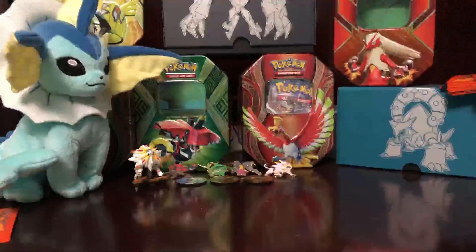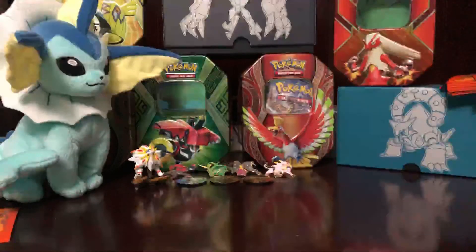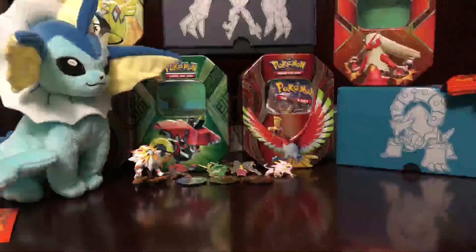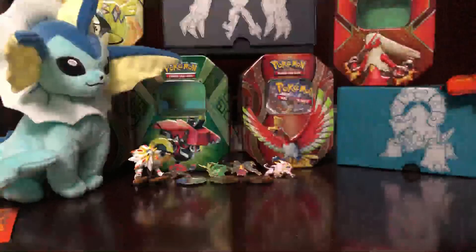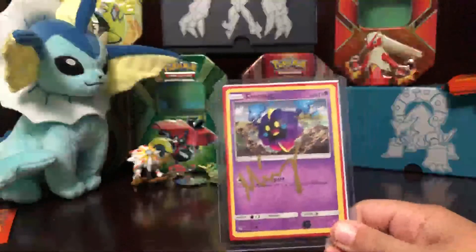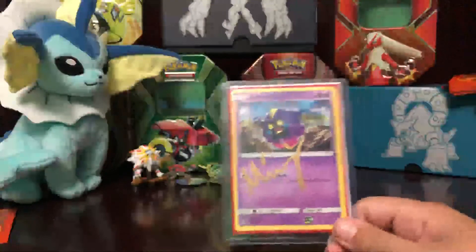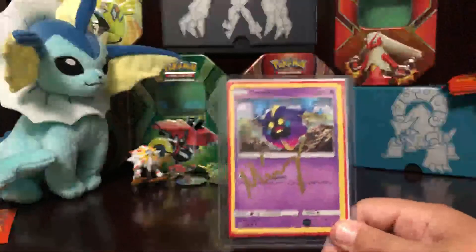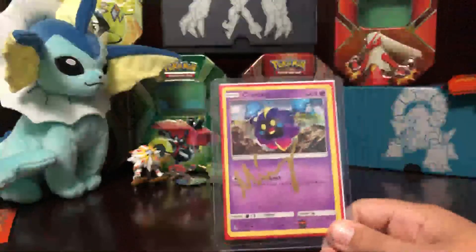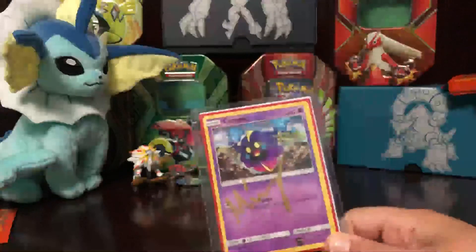No way. It's the card! I got it. And the card is Cosmog — but what's special about it, it's signed by Mikey from the Delivriums channel. She went to their pre-release and she got it signed for me. I love this so much because I'm a big fan of the Delivriums channel.